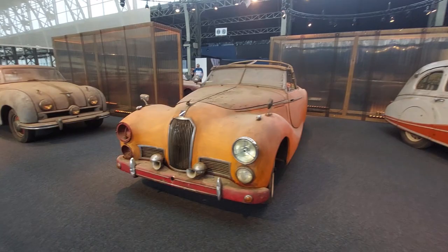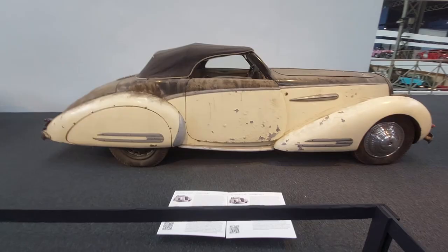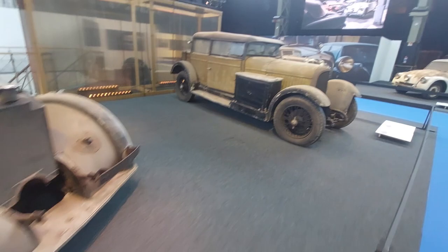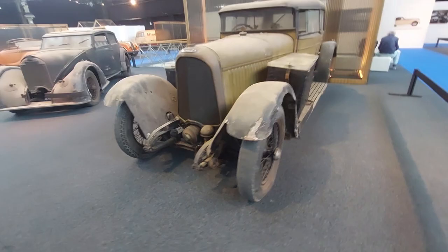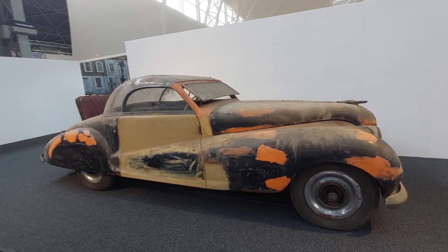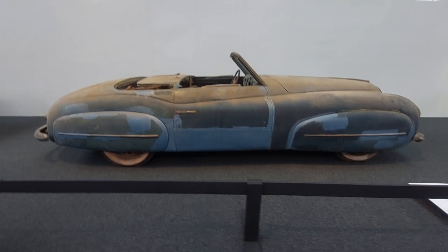Austin Atlantic A90 and Delahaye 135M Vanden Plas. Voisin C24, 1933, and a Voisin C14. Delahaye 148L. I actually have a nice picture in a convertible Delahaye from a prominent collection in the DC area — what a lovely car that was. Art deco styling, super cool. This one is a Delahaye 135 MS Ghia.